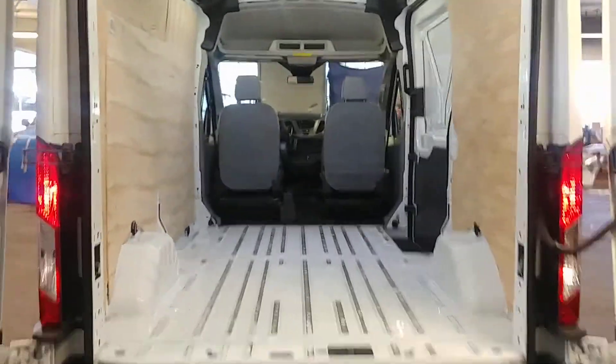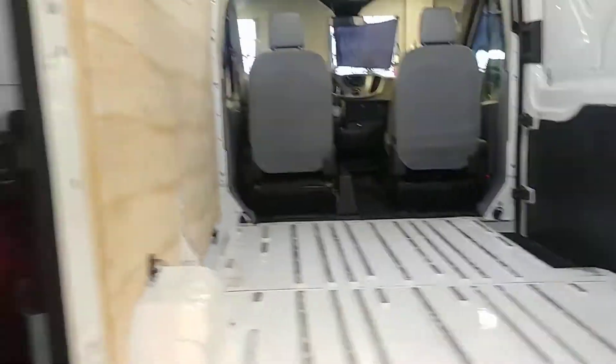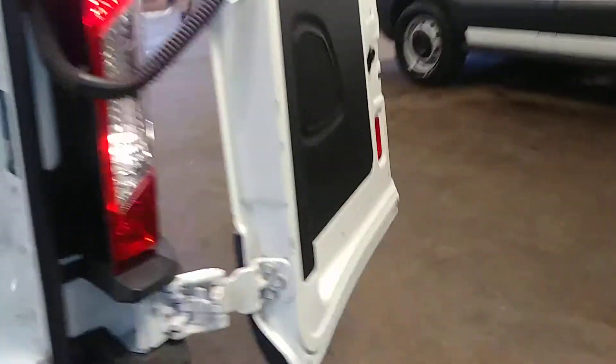Your cargo area looks very nice. Your wheel well molding and wheel wells look okay — got small little things around them but no big deal. Look how beautiful it looks in white. That LED really brightens that up.